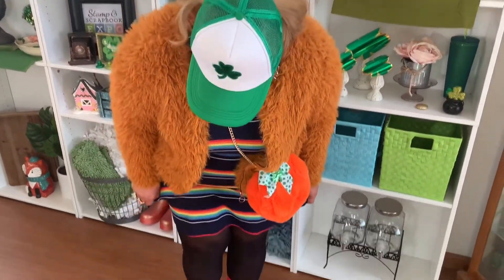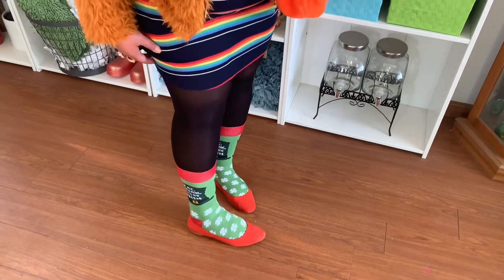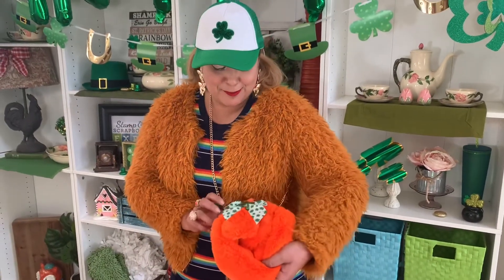Here is my rainbow dress — so fun! I paired it with some St. Patrick's socks with a little Irish saying on them, some red little flats, and tights so I can be nice, snug and warm. When a dress is this short I like to wear tights for comfort. I also added my little furry bunny purse — so cute! I'm really comfortable in this one. Tell me which outfit is your favorite!